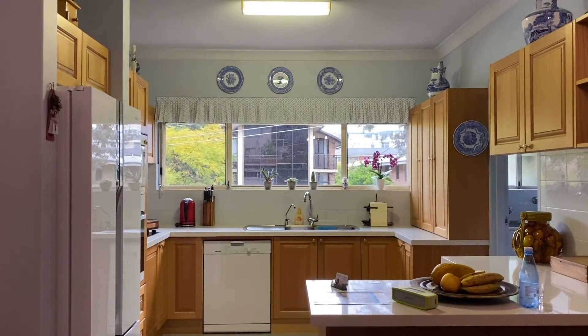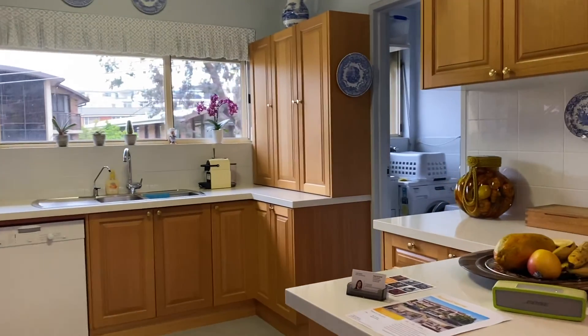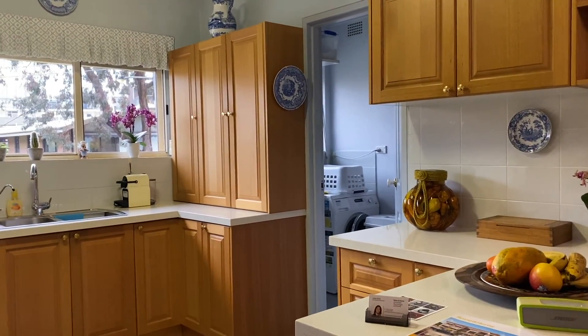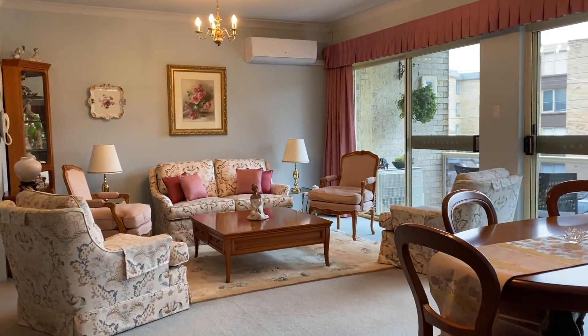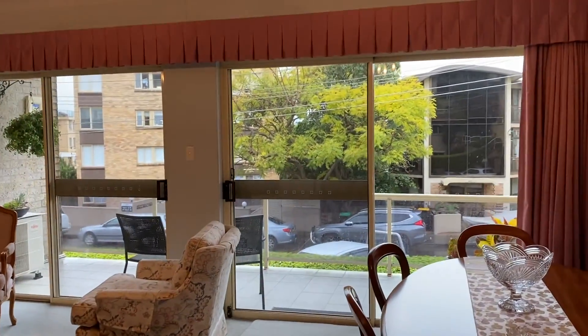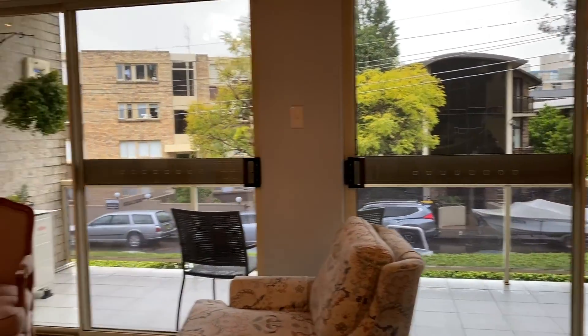Check out that Tasmanian oak kitchen, approximately 10 years old, with Miele appliances. Peeking through is an internal laundry with a third toilet, perfect if you're entertaining up on the first level, where you can actually see the balcony overlooking St. George's Crescent, which means you are on the east side of Des Moines, a highly popular enclave.